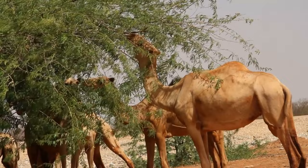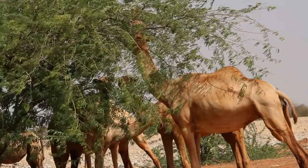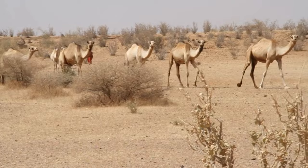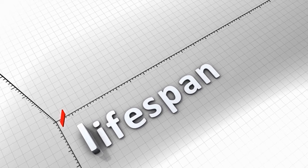Fact 5: Nostril closure. Camels have the ability to close their nostrils completely, protecting them from sand and dust during sandstorms. Fact 6: Thick fur coat. To shield themselves from the intense desert heat, camels have a thick coat of hair that insulates them from the sun's rays.